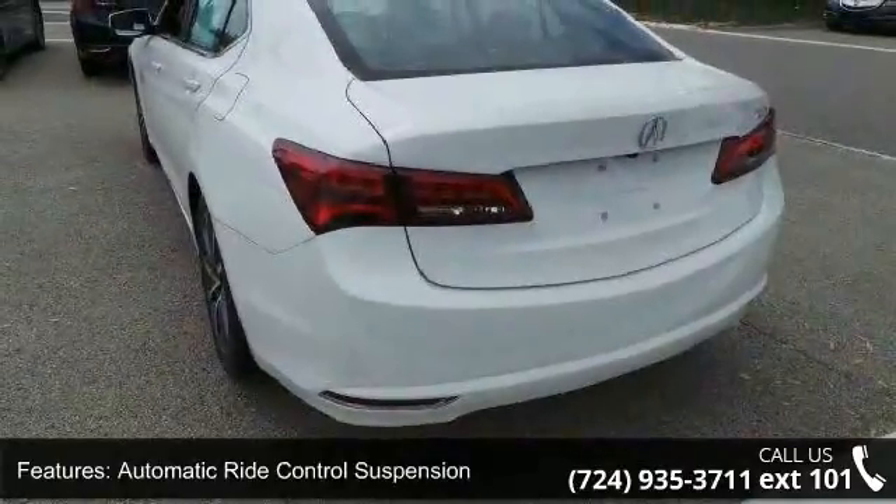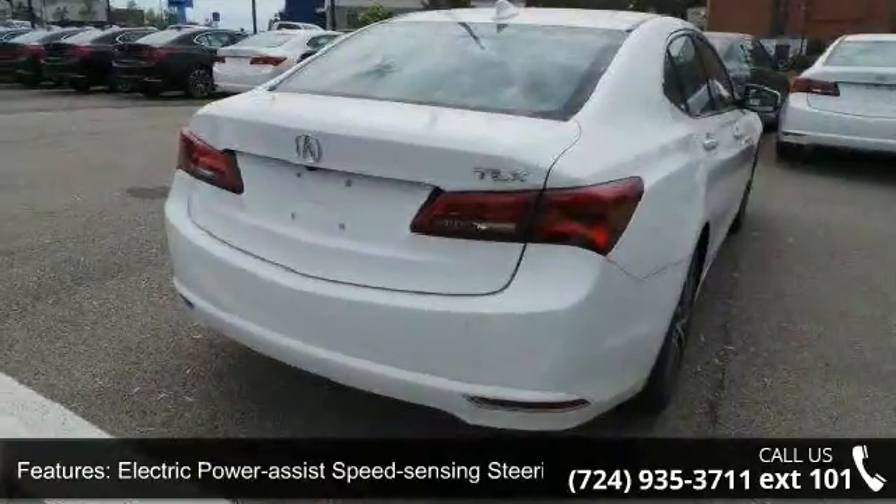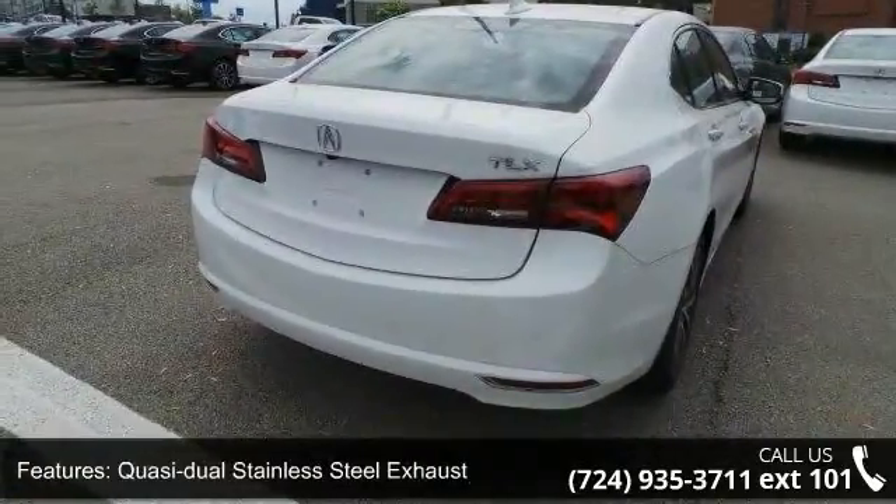Wheels: 18-inch x 7.5 aluminum alloy, machine finished, with clear coat paint and chrome side window trim and black front windshield trim.